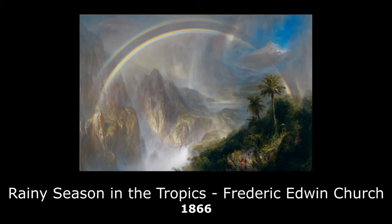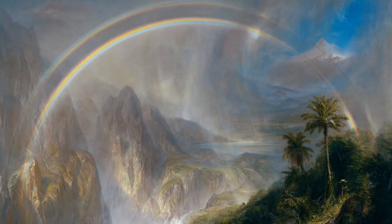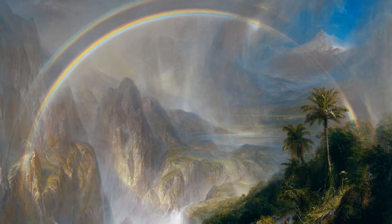Rainy Season in the Tropics, by Frederick Edwin Church. Frederick Edwin Church was a second generation Hudson River School artist.